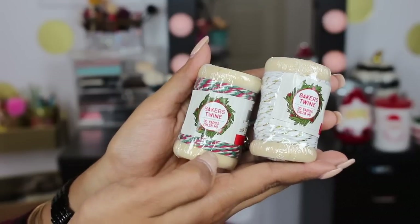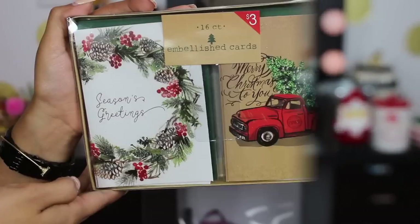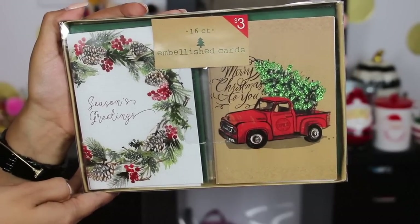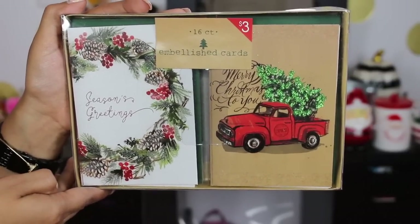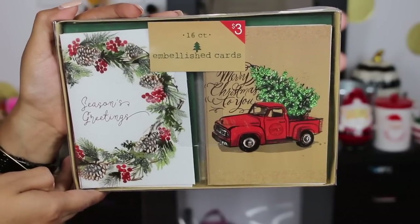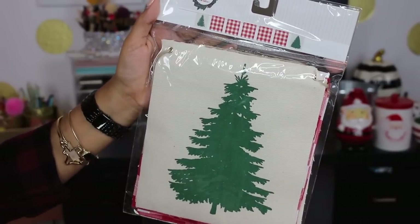I also picked up two rolls of baker's twine — one white and gold, and one red, white, and green — a dollar each. I picked up a pack of Christmas cards with a truck design, three bucks for a pack of 16 cards. I cannot wait to work on my Christmas planner this year, so I had to have them. I also picked up a banner that I just loved when I saw it — only three dollars.